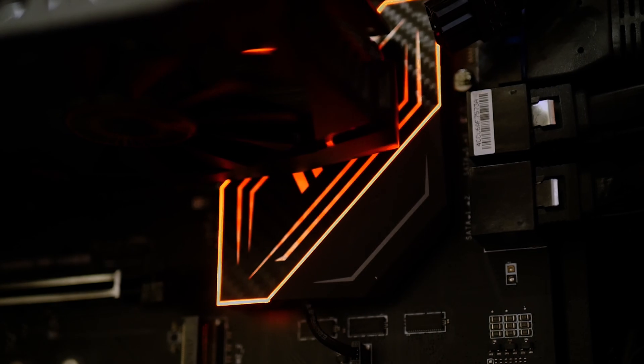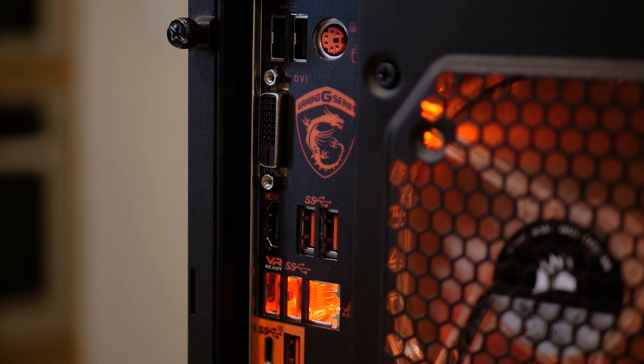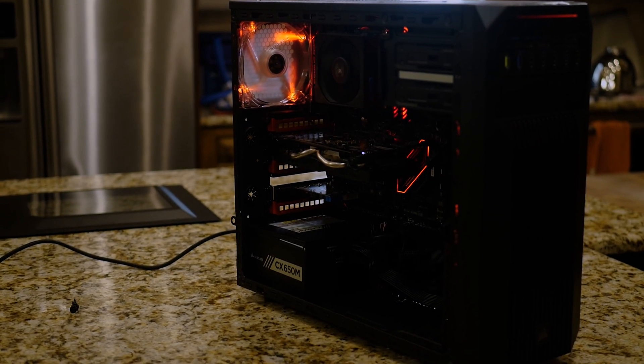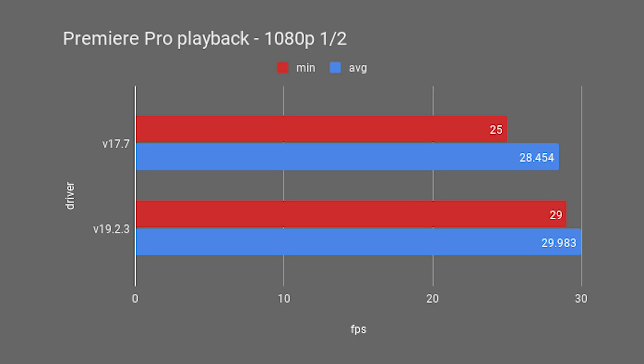My last test was Premiere Pro video playback. The clip was the B-roll glam sequence from my personal rig update 3 video — 1080p footage with an adjustment layer containing Lumetri effects, with occasional speed changes or warp stabilizer effects. With playback set to half resolution, the old drivers got a minimum FPS of 25 and an average of 28.454, while the new drivers had a minimum of 29 and an average of 29.983 FPS — a 16% increase in minimum and 5.37% increase in average frame rates.